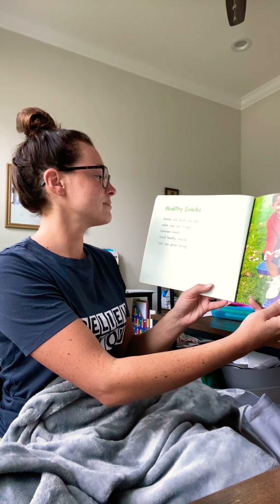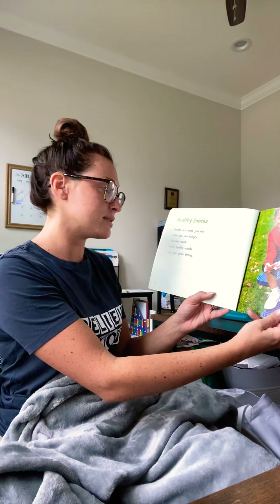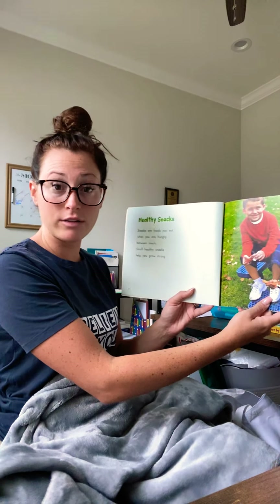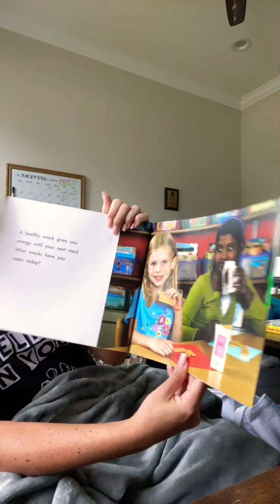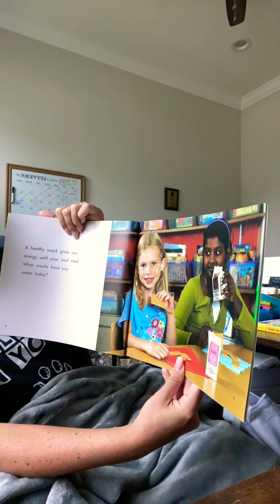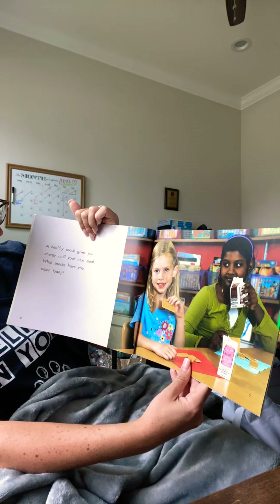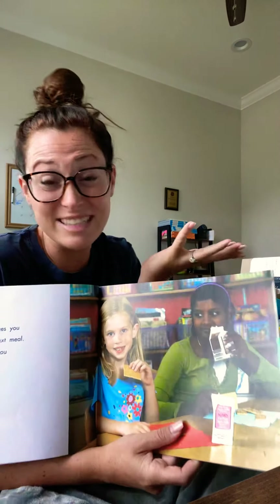Healthy snacks. Snacks are foods you eat when you are hungry between meals. Small, healthy snacks help you grow strong. A healthy snack gives you energy until your next meal. What snacks have you eaten today? I know it's a little early, but maybe you're watching this later in the afternoon. Let's think — what kind of snacks have you eaten today?